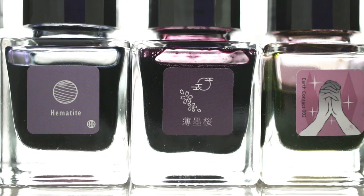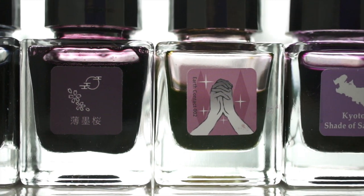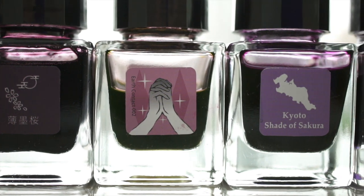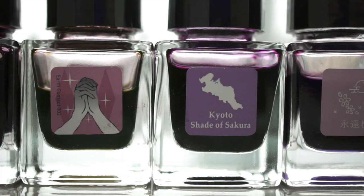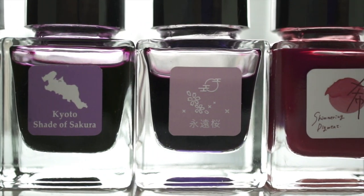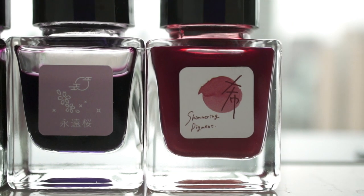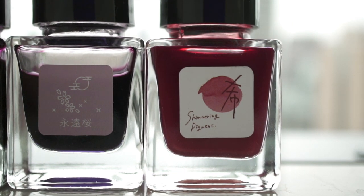I'm going to just introduce you to some of the inks. It's not going to be like a complete ink review for any of them, just some general impressions and to let you know what's out there. Hopefully, even if you are familiar with Tono and Limbs, I can show you maybe one or two bottles that you haven't tried out yet.